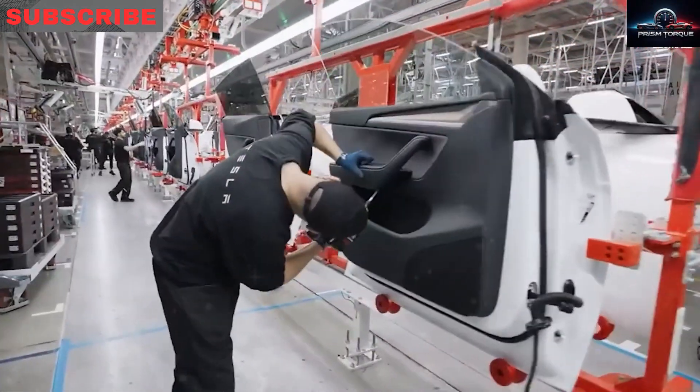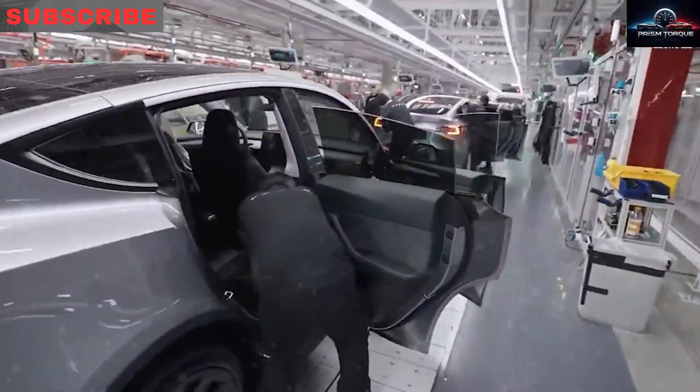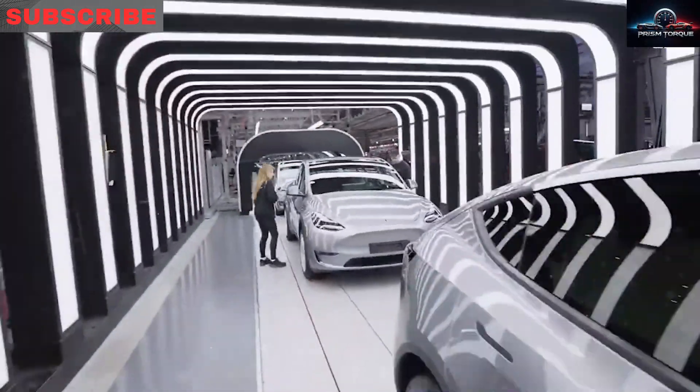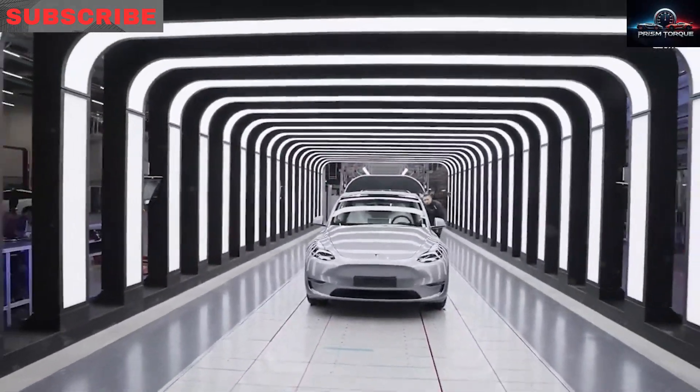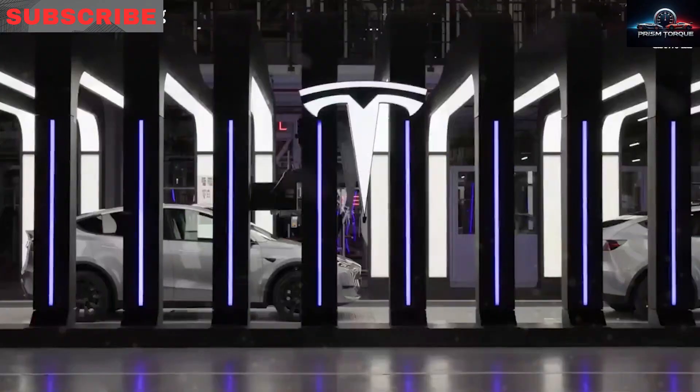A new factory near Austin, sharing workers and suppliers, is planned for 2028. Together, the Texas sites aim for 2 million Model 2s yearly — about 12% of the 2024 US car market. At that scale, Tesla sets prices that force other carmakers to adapt or quit.